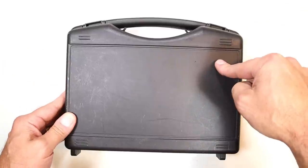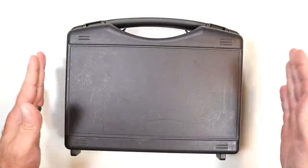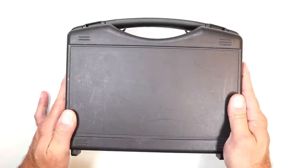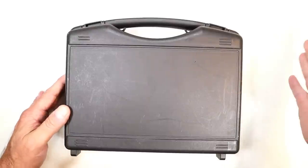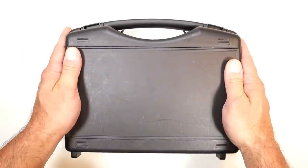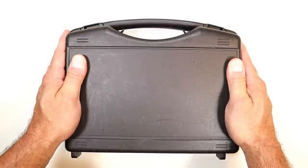My FFL dealer contacted me and said, 'You're not going to believe what I have in. A customer of mine is basically giving this thing away. If you want it, come on over.' I was going to see him anyway because I was picking up another firearm, so I went, put some cash in my pocket, and I'm very pleased with what I saw.